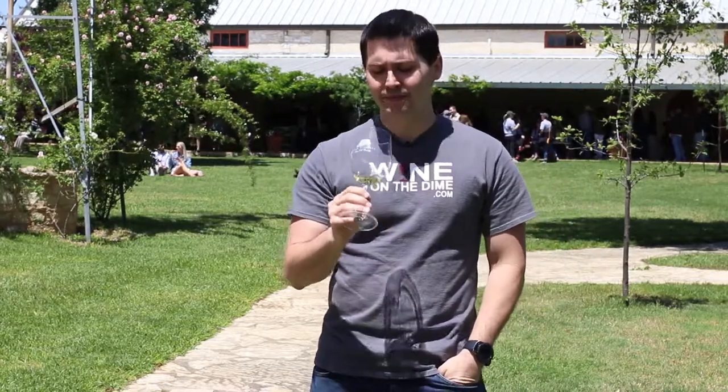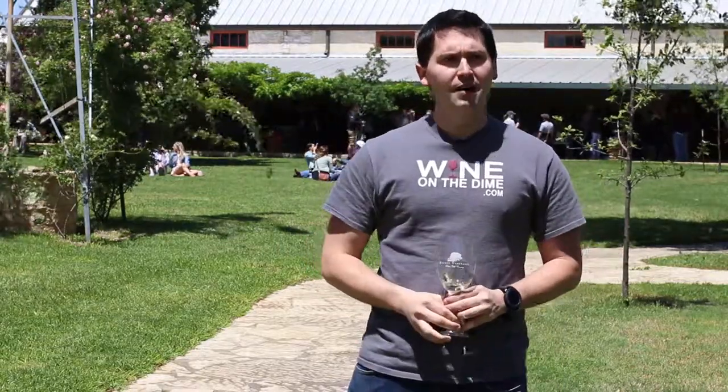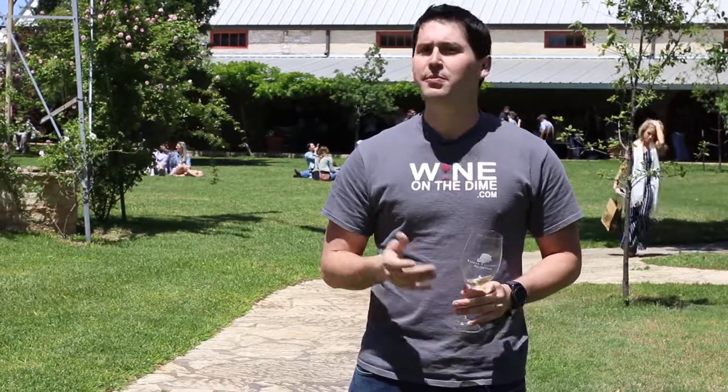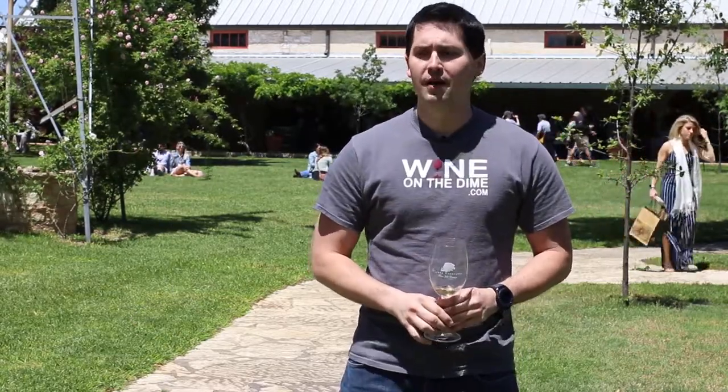Overall, it's not too bad. I've had to rate this wine — I'm going to give this a good. This is a good wine; I like this, I'd enjoy it. This could be something I enjoy by the pool or maybe paired with some food. So if you're out in the hill country and you want to go by Becker Vineyards to pick up some Gewurztraminer, you won't be disappointed.